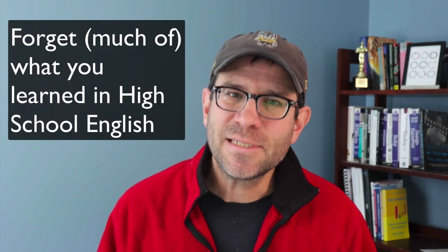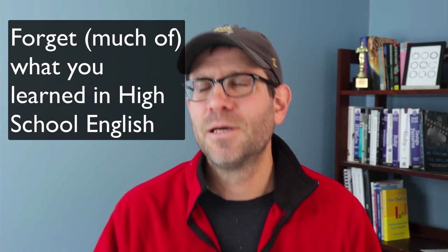Tip number six: forget what Mrs. Shaw taught you in high school English. She was my sophomore year English teacher — a dear woman who had sheep, maybe that's part of why I have sheep. But what she taught me in writing didn't serve me well for scientific writing. We don't want to be flowery with our language, use lots of adjectives, or change up our vocabulary. We want to be consistent and tight. We are not writing the great American novel.